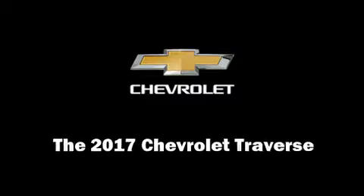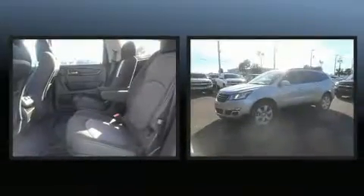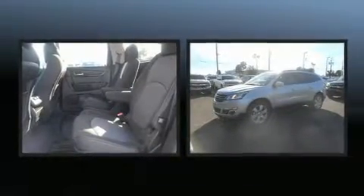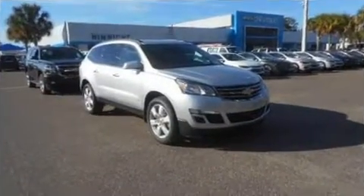Outstanding design defines the 2017 Chevrolet Traverse. A 3.6-liter V6 engine pairs with a sophisticated six-speed automatic transmission, and for added security, dynamic stability control supplements the drivetrain.